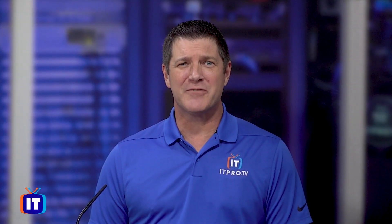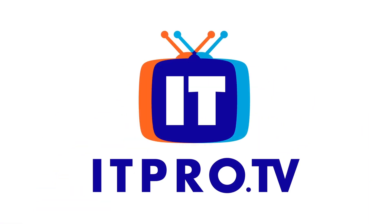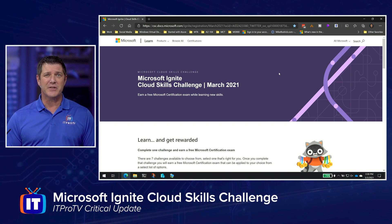Hey, you want to earn a free Microsoft certification exam while learning new skills? Stay tuned to find out how. Hey everybody, Microsoft just announced their new Microsoft Cloud Skills Challenge. This is pretty cool. They've set it up to where we can complete these challenges and earn an exam voucher. That's right, you can take a Microsoft exam for free.